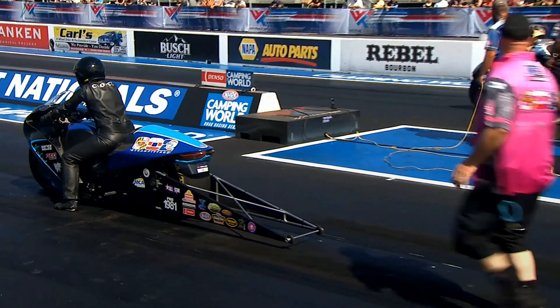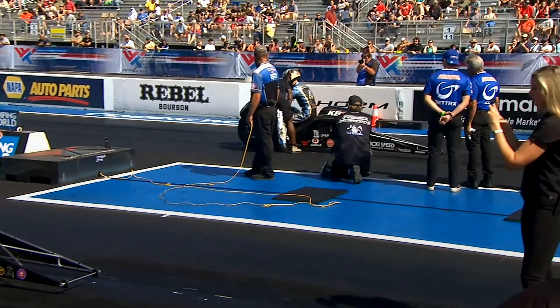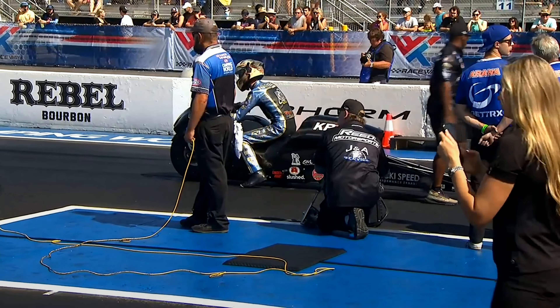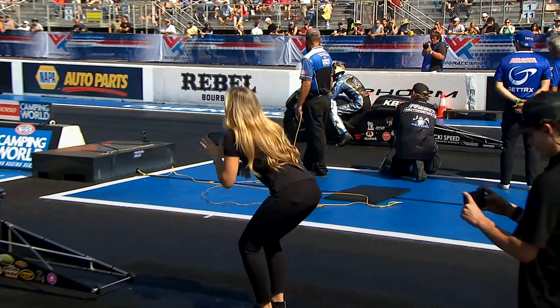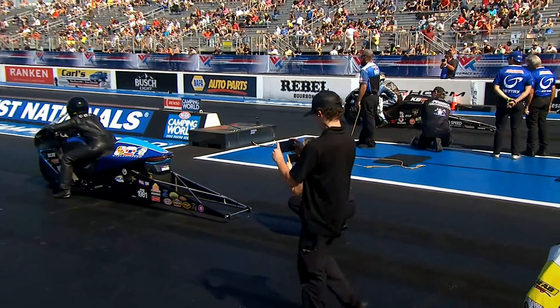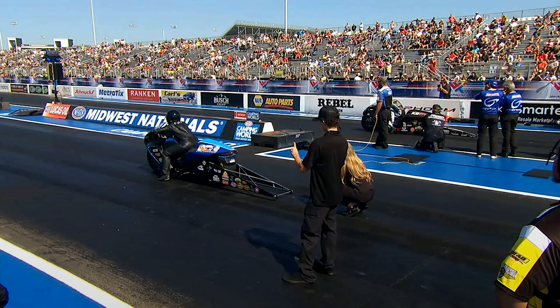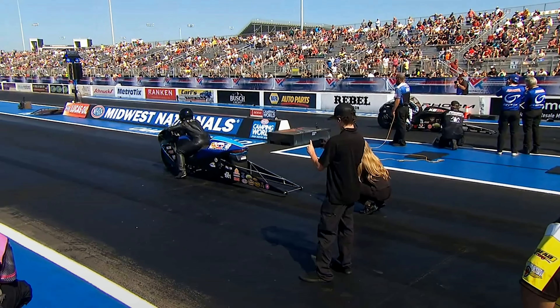Great to see Corey back on track here. These two bikes were separated by four thousandths of a second when it came down to qualifying. And again, your clutch could be your best friend, or your clutch could be something you want to hit yourself in the head with by the time it's all over with.